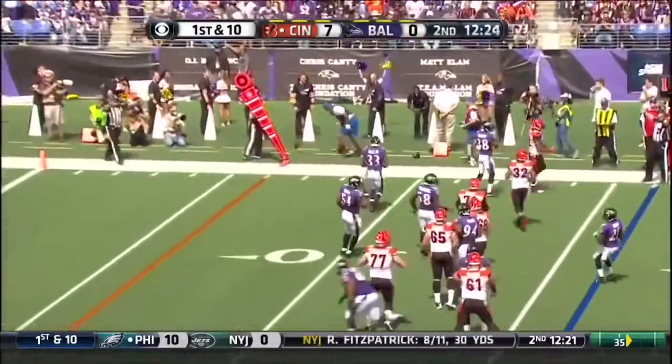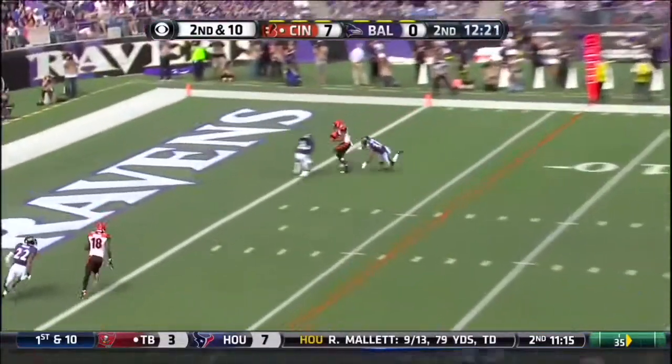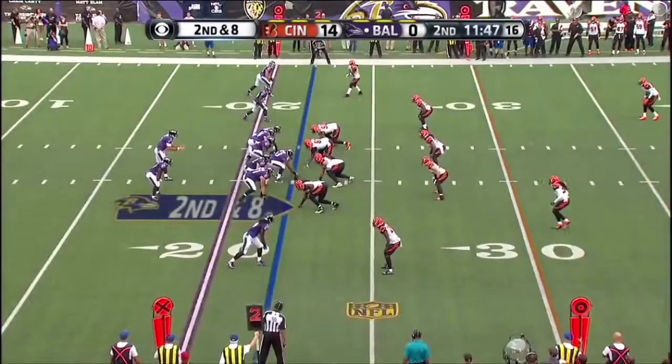Dalton's pass deflected and incomplete. Dalton over the middle, caught. Touchdown, Bengals. Marvin Jones, second straight week with a touchdown.